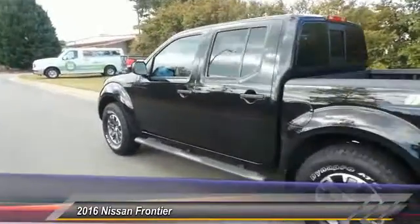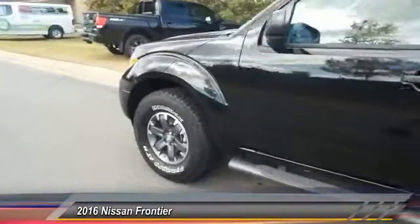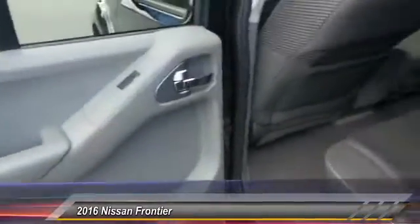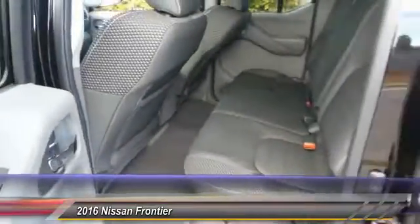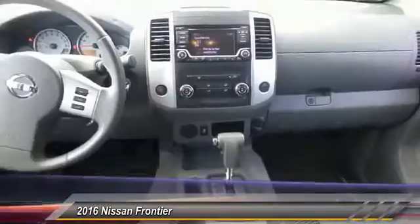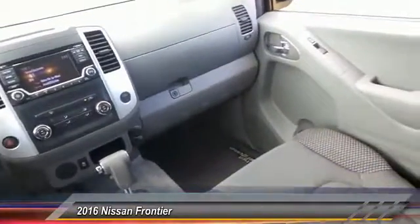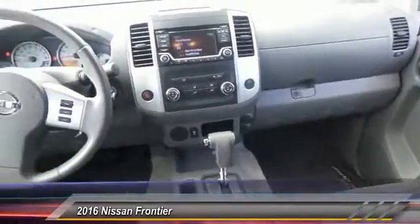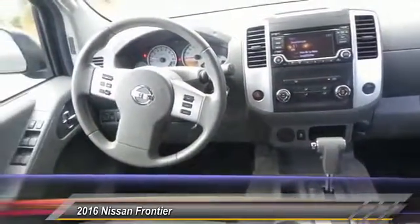This vehicle has less than 7,000 miles. Here are some of this vehicle's great options: anti-lock braking system, traction control, air conditioning, Bluetooth wireless data link for hands-free phone, power steering, cruise control, aluminum wheels, AM-FM stereo radio, power door locks, and child safety locks.